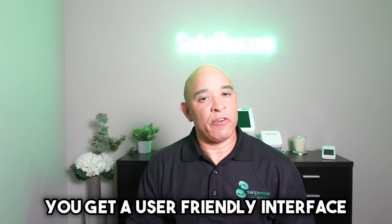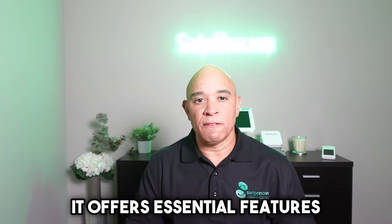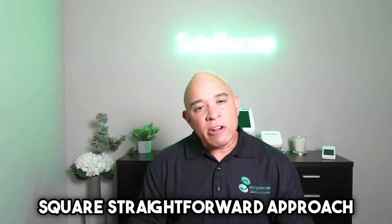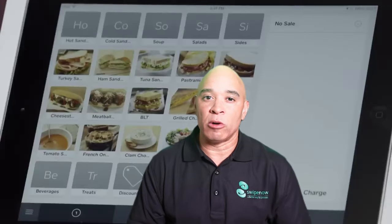With Square, you get a user-friendly interface that's so easy to set up and use that even those who are technologically challenged can navigate with ease. It offers essential features such as inventory management and sales reporting, ensuring you have everything you need to run your business smoothly. Square's straightforward approach makes it an excellent choice for smaller businesses seeking a reliable solution.